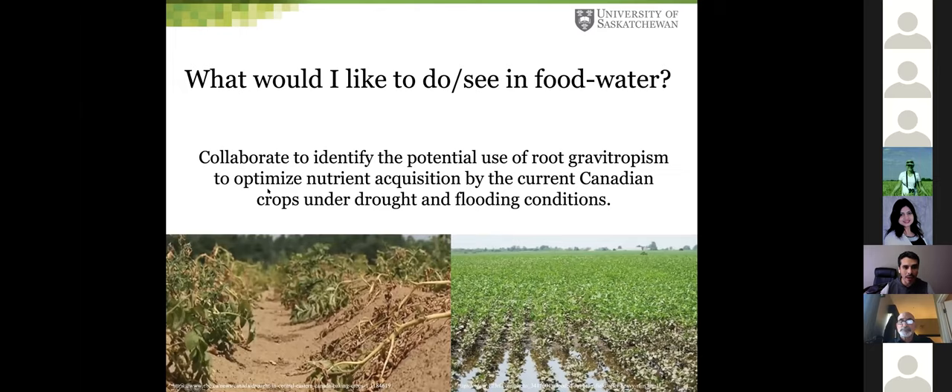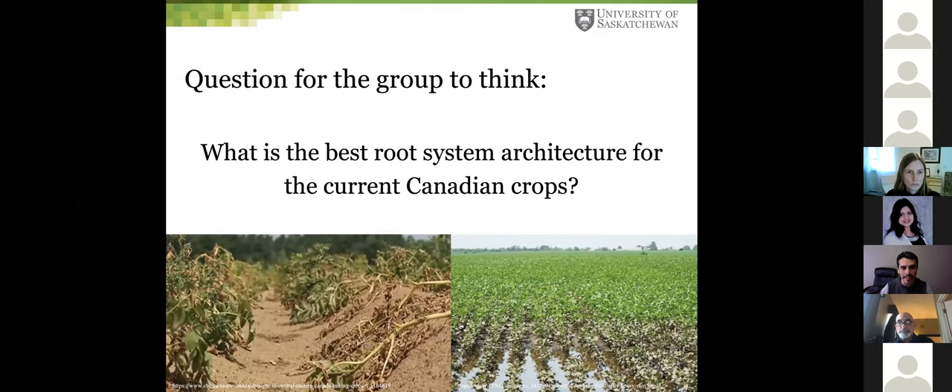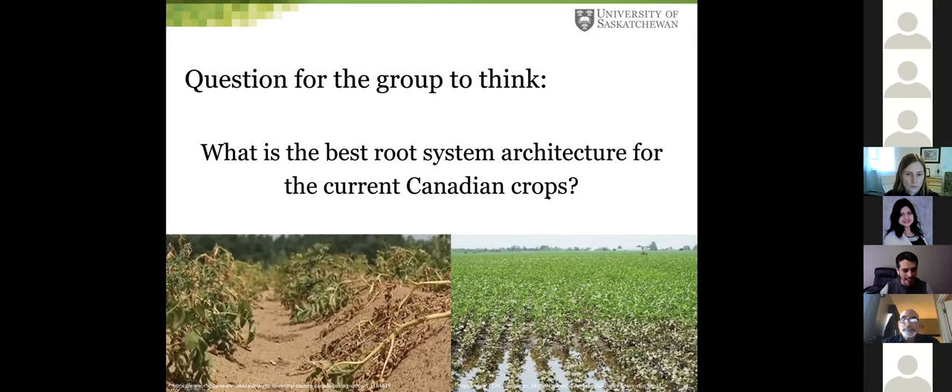I decided to talk at this workshop just to find if we can collaborate. We now have the possibility to modify the root shape of plants, but I don't know what the best architecture would be for crops to take more nutrients and water from the media. My question for you is: what is the best root system architecture for current Canadian crops? That's all, thank you.